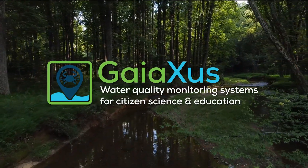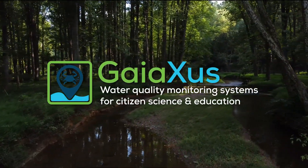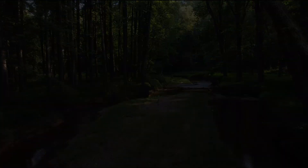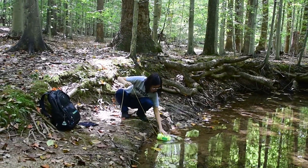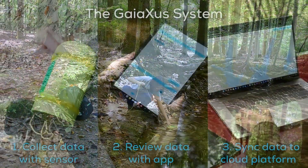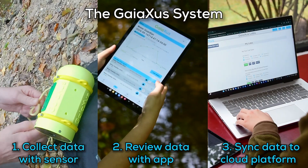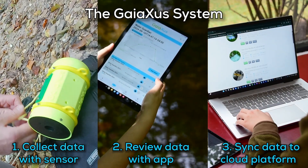Monitoring our waterways is essential to protect our ecosystems, inform our communities and educate the next generation. We built the GAIAXA system to meet this challenge. Our system combines portable sensors with a mobile app and web platform to deliver accurate, high-resolution water quality data.